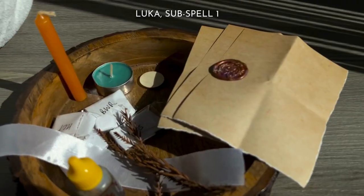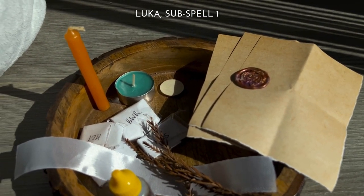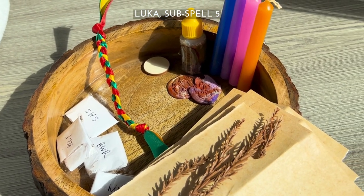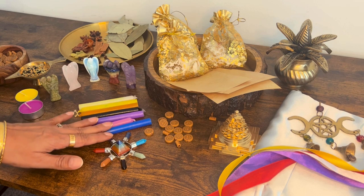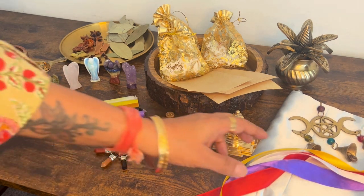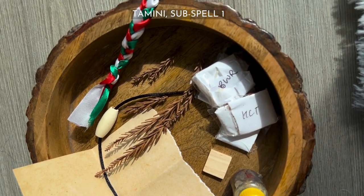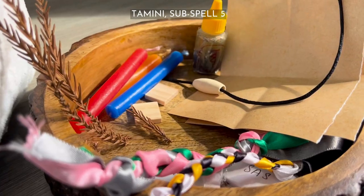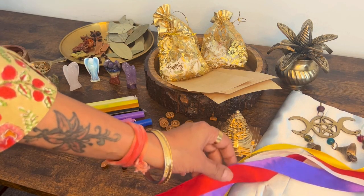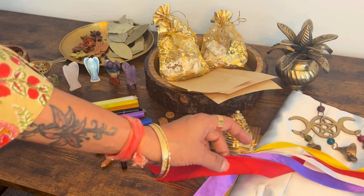Luka or candle spells: keeps your wish with candles as the most important part of the magic being cast. It has five subspells to choose from that increase in quantity, days of the spell, and energy exchange from one to five. Tamini or ribbon spells: keeps your wish on a ribbon or ribbons as the main part of the magic being cast. It has five subspells to choose from that increase in quantity, days of the spell, and energy exchange from one to five.